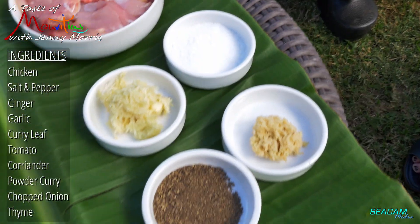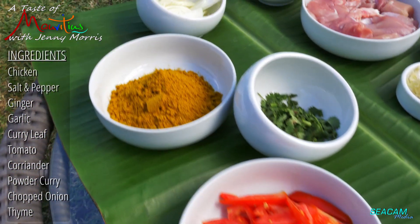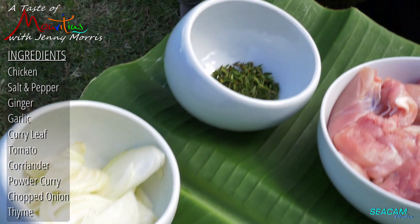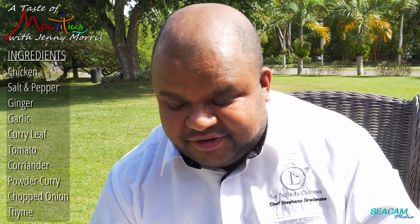You have chicken, salt and pepper, ginger, garlic, curry leaf, tomato, coriander, powder curry, chopped onion and thyme. Why the thyme? To get more perfume with the chicken — it will be very tasty.